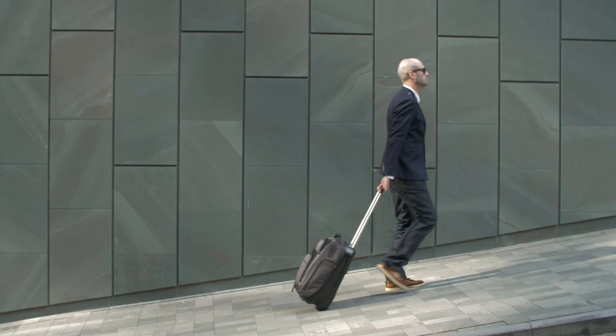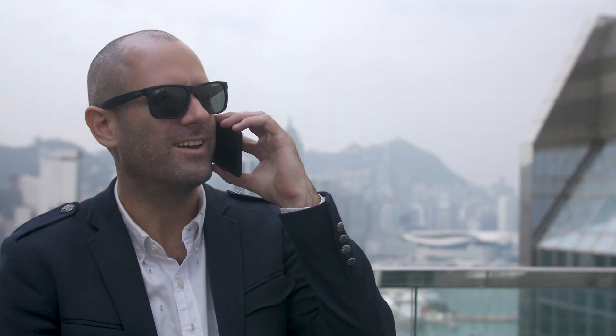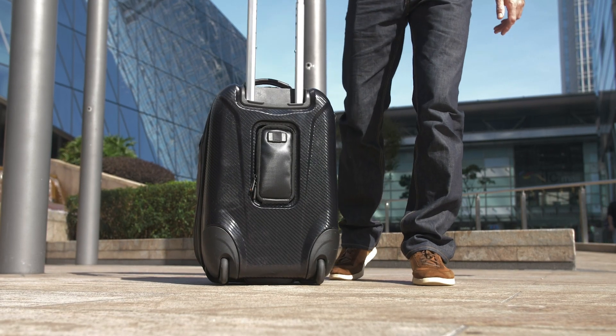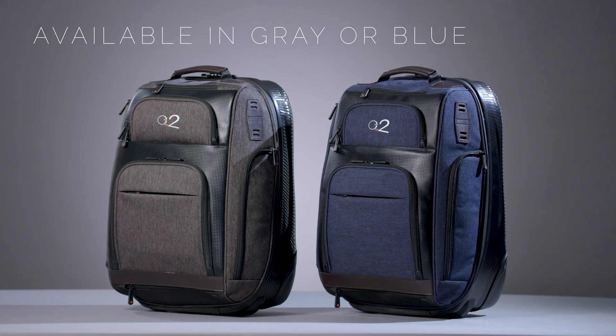We've designed a bag that will cover your every need when you're on a one or two day trip. We're ready to go into production as soon as we have the orders, so back us today. The 1 or 2 travel case with fully retractable wheels — reserve yours now. Available in gray or blue.